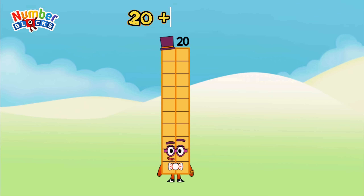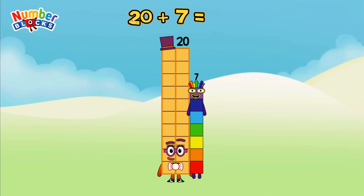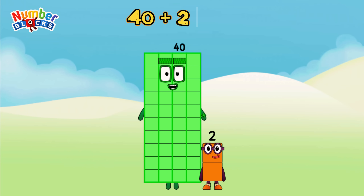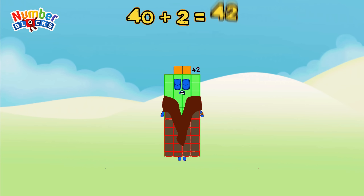20 plus 7 is equal to 27. 40 plus 2 is equal to 42.